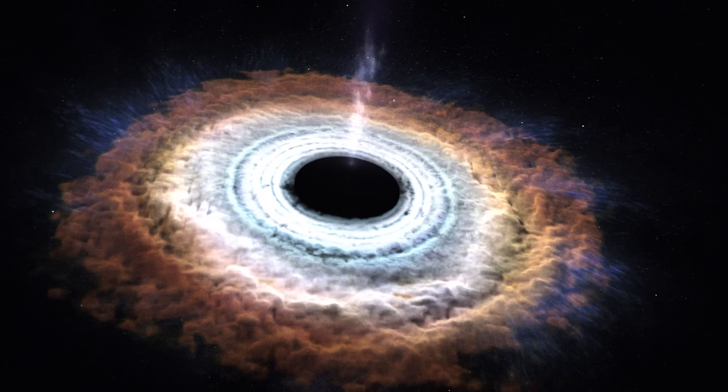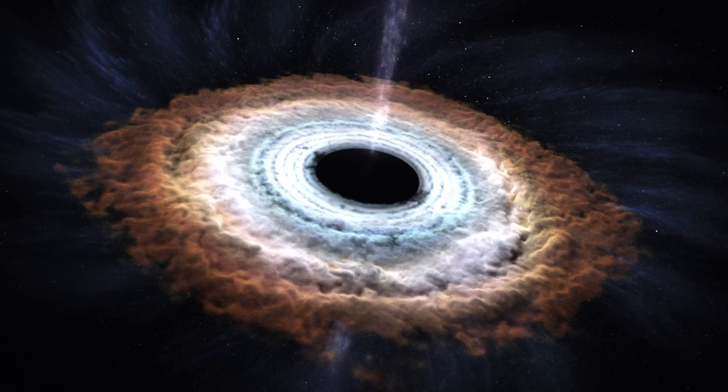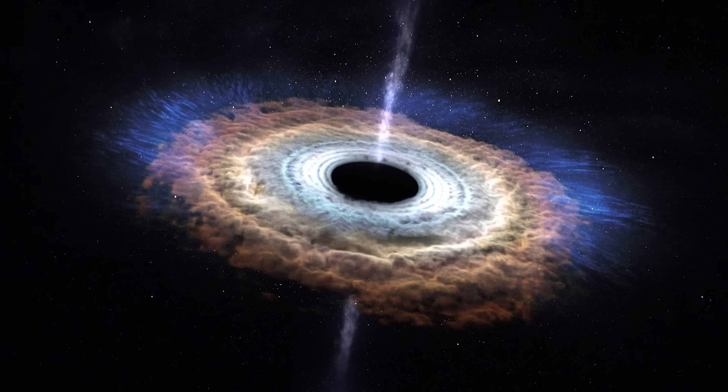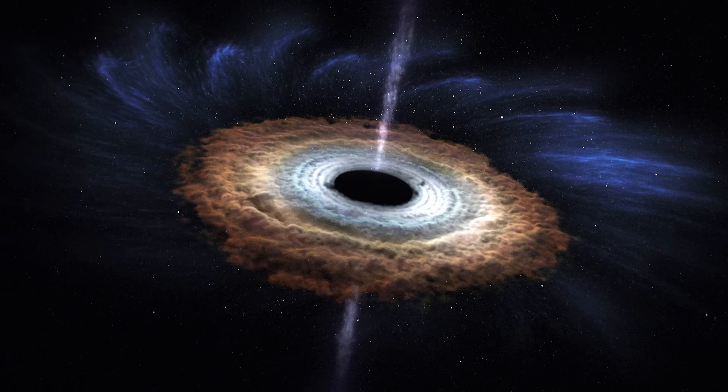Why does it get hotter? Because the orbital energy has to go somewhere — it goes into heating the gas of this spiraling disk. It gets so hot it radiates not only in the red or the infrared, not only white hot or blue hot. It is so hot it radiates X-rays.